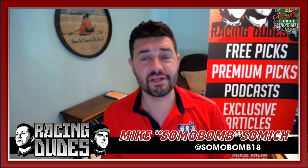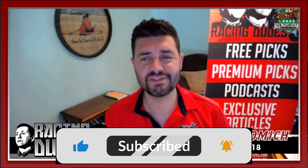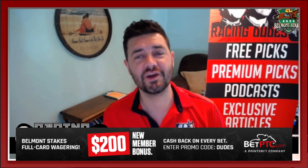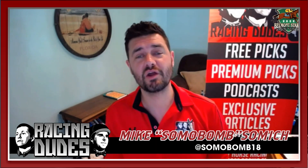What's up everybody, I'm Mike Somich coming at you for RacingDudes.com. Today I'm here to cover the New York Stakes, the Grade One on Friday's card from Belmont Park. It's Chad Brown's world and we're all just living it here — he has got a quartet of entries that all have a legitimate shot at winning the race.